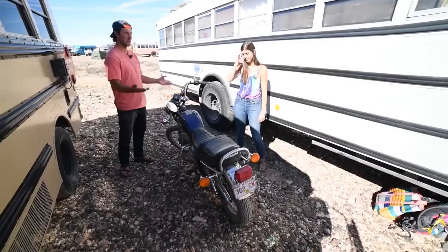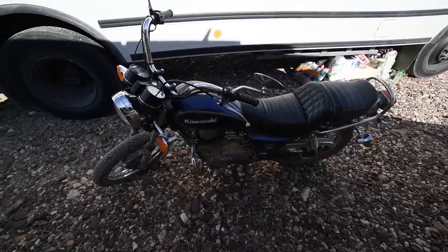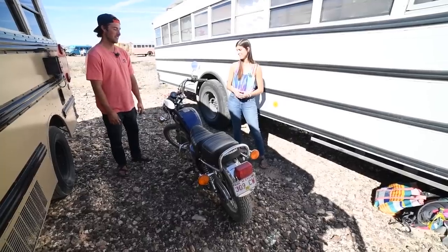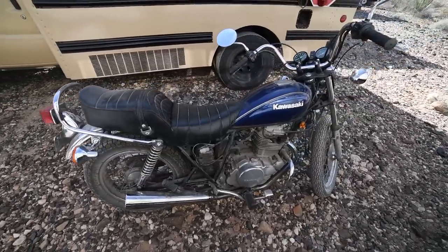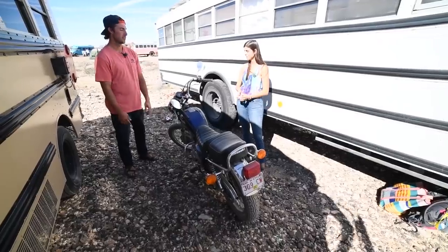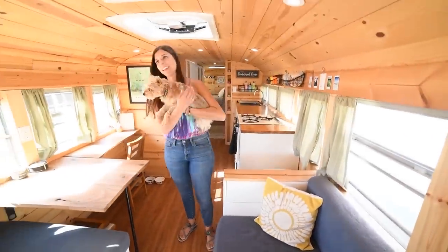We didn't want to tow a car, so it was a last-minute purchase — let's get a motorcycle because that'll be easy to get around on. Neither of us had ridden a motorcycle before, so we bought one, learned to ride, and got licensed all in about a week and a half. Thankfully in Arkansas it's pretty easy to get licensed and pass the test. At national parks and more remote areas there are size restrictions on roads and we can't fit the bus, so we hop on the motorcycle. The dog even has a little backpack she rides in.